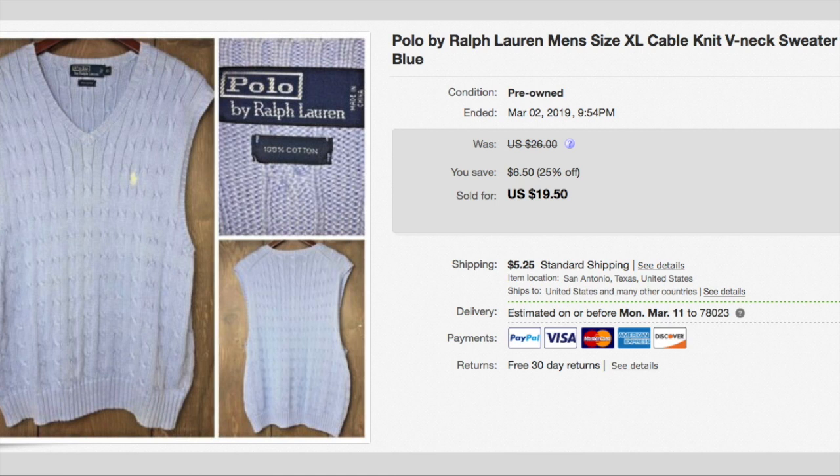Here's a cool little polo sweater vest. I picked it up for $2.00 and it sold for $19.50 plus shipping, so the buyer paid $24.75.